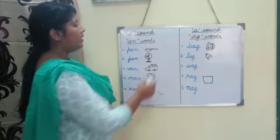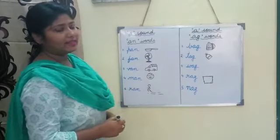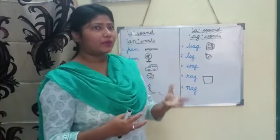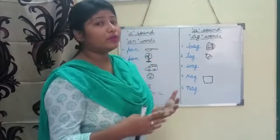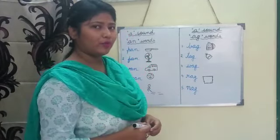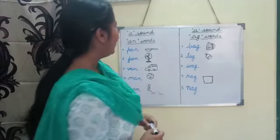What is the meaning of pan? I know you all can see the picture of pan. Yes, we fry pakoras, we make omelettes, we do fries in this pan. I hope you all have pan at home, right? Yes.